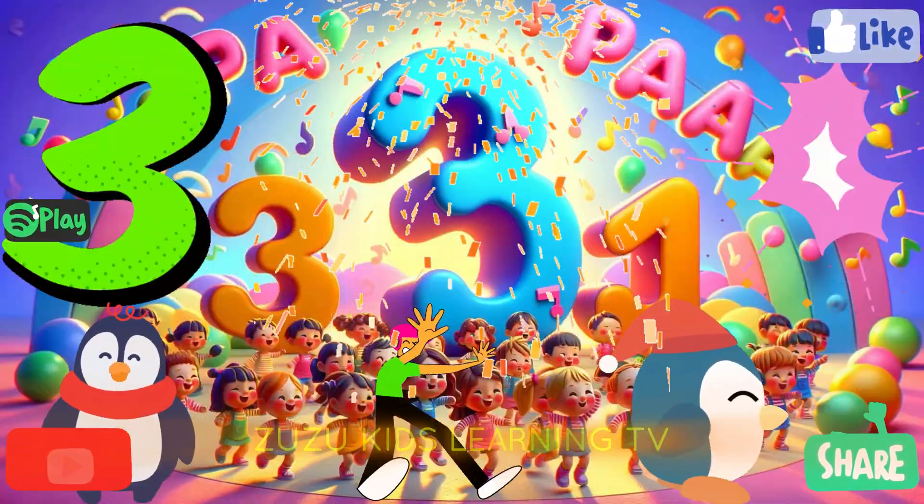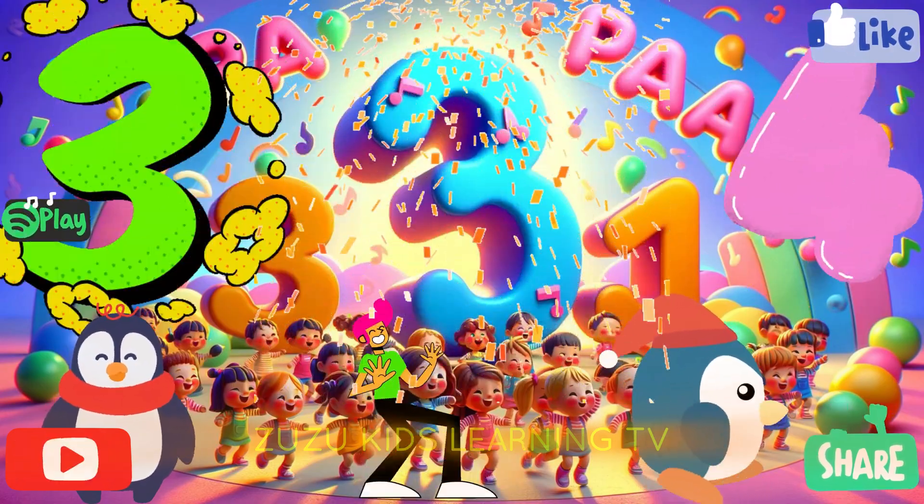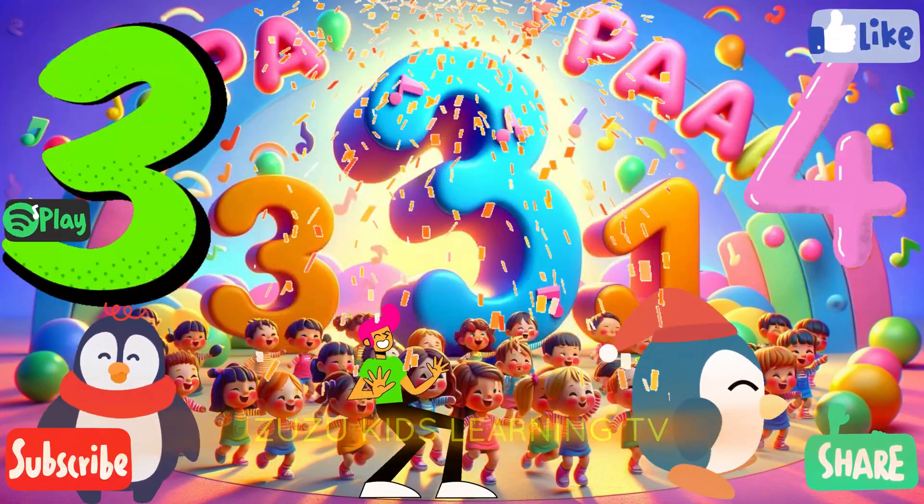Three, four, pa-pa-pa. Three, four, pa-pa-pa. Three, four, pa-pa-pa.